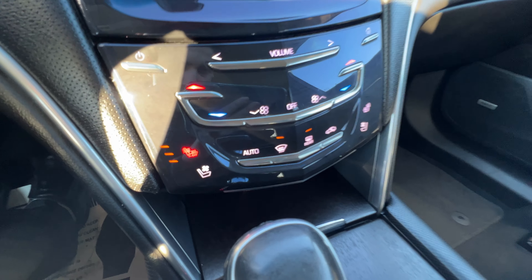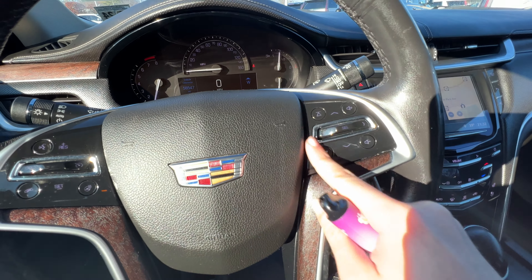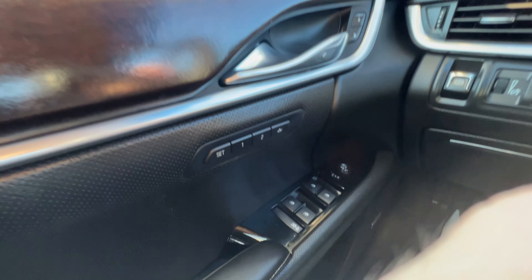Heat and cooled seats, all your climate controls are here. You also have your heated steering wheel, cruise control over here, radio functions here, and you also have your memory seating as well.